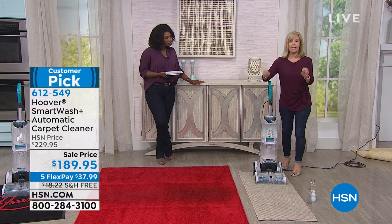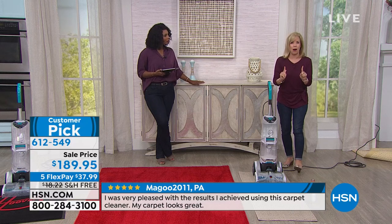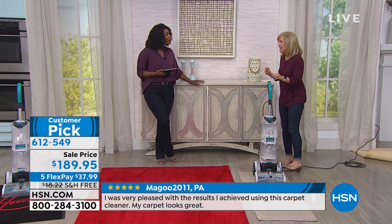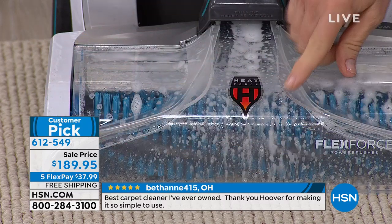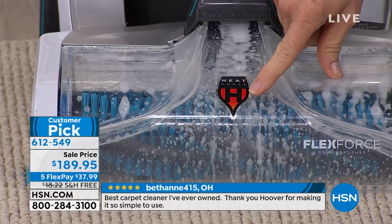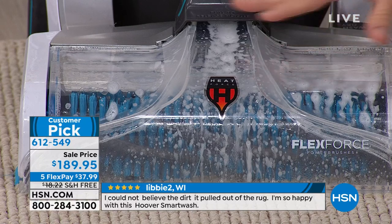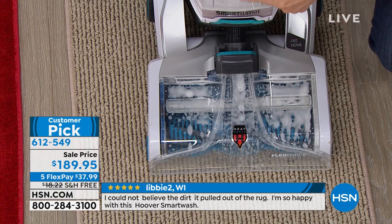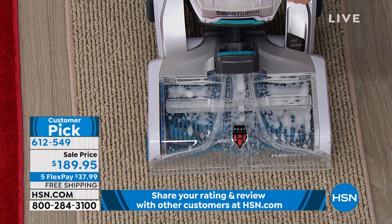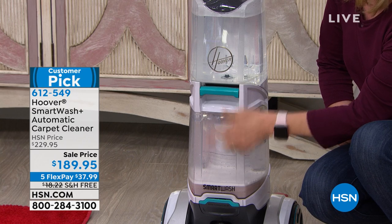When you push it forward, it automatically puts the solution down, and in reverse it automatically suctions it up and dries it at the same time. It has what they call Heat Force, which is like a blow dryer putting hot air right onto your carpet fibers. You have two brush rolls — I'll show you those in a second. There's a clear front that's removable and a two-tank system: dirty water and clean water. The two tanks never touch. It's the first triggerless carpet washer in the industry.